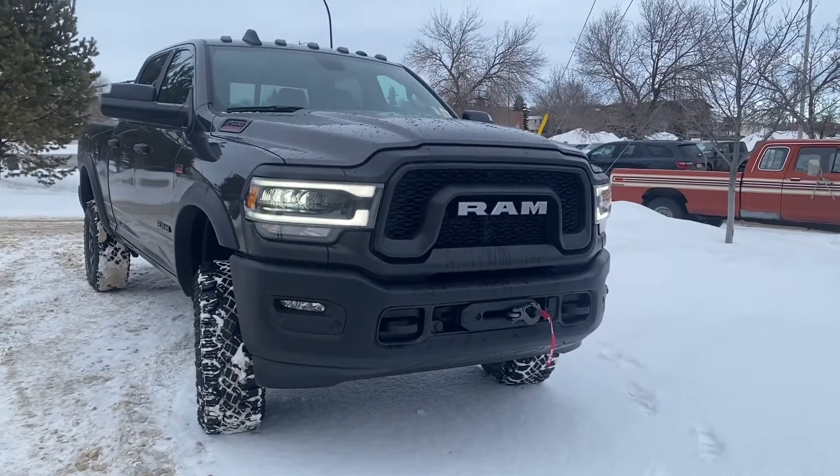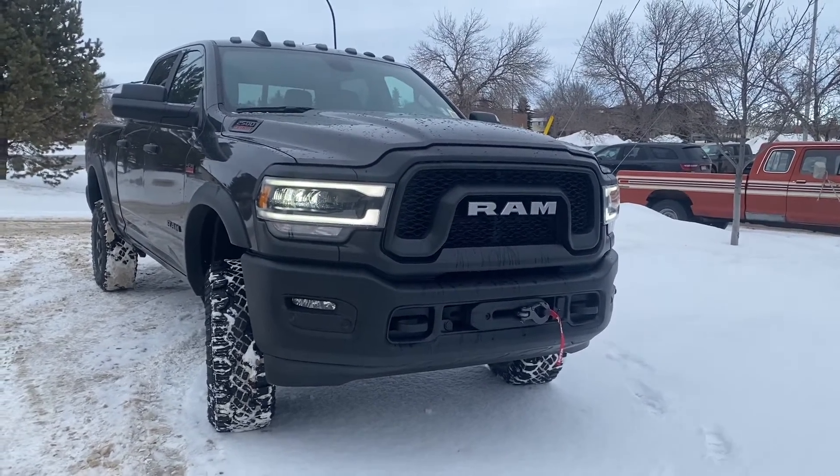How's it going? Rhett from Londonderry. Here's a quick video on our 2500 Power Wagon we just got on our lot.